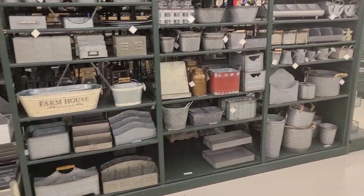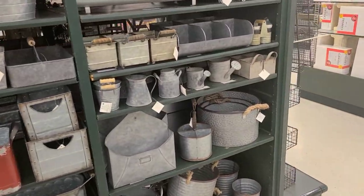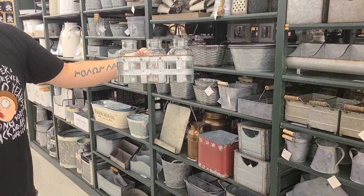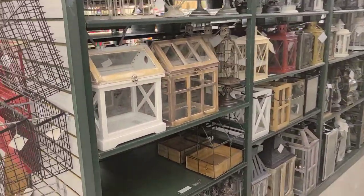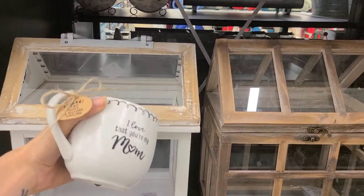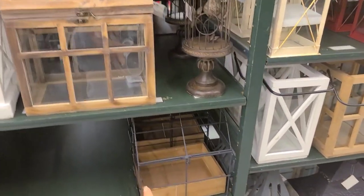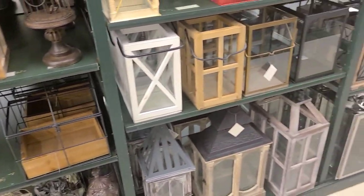I'm always looking for things that can be repurposed for plants — for big plants, for lots of plants. See, these make cute little terrariums. There's always stuff you can use for plants that's not in the plant section. They would look cute in there even though it wouldn't up the humidity — it just adds a little decor.